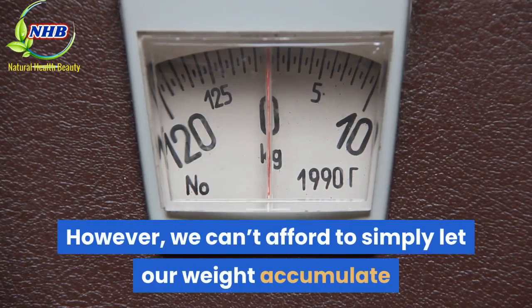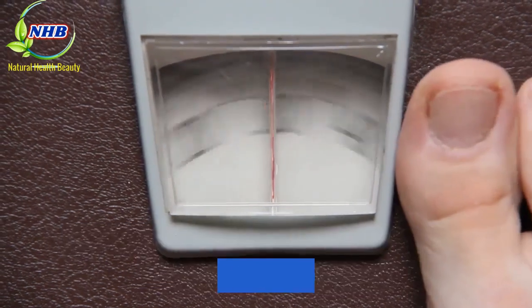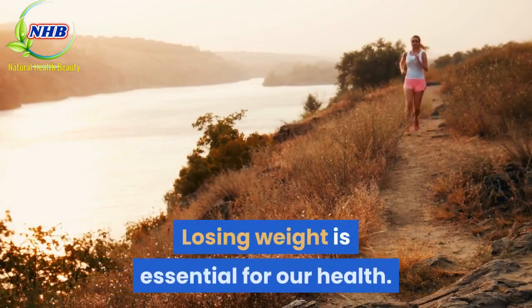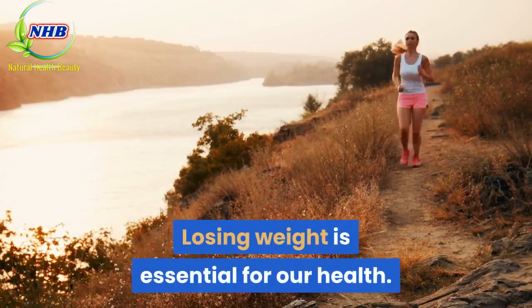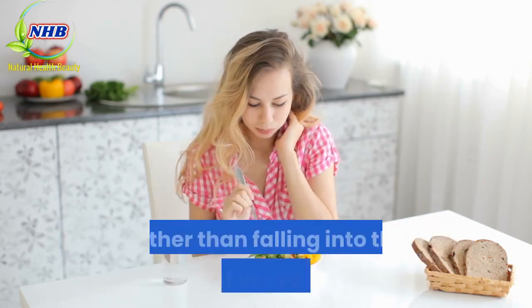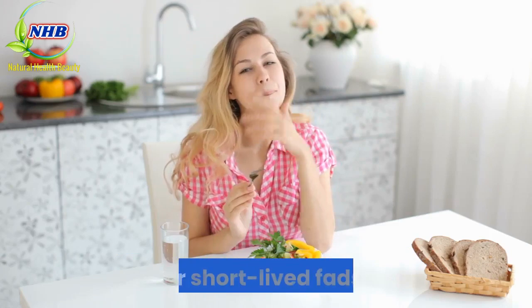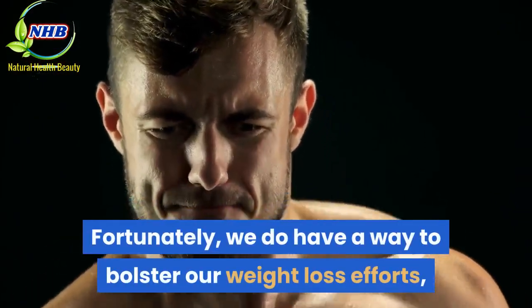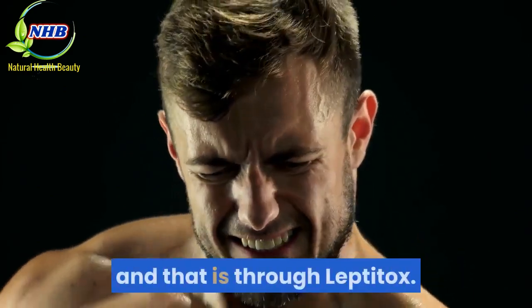However, we can't afford to simply let our weight accumulate or to let obesity consume our lives. Losing weight is essential for our health. What's more, we should strive to lose weight in a permanent fashion, rather than falling into the traps of yo-yo dieting or short-lived fads. Fortunately, we do have a way to bolster our weight loss efforts, and that is through Leptitox.